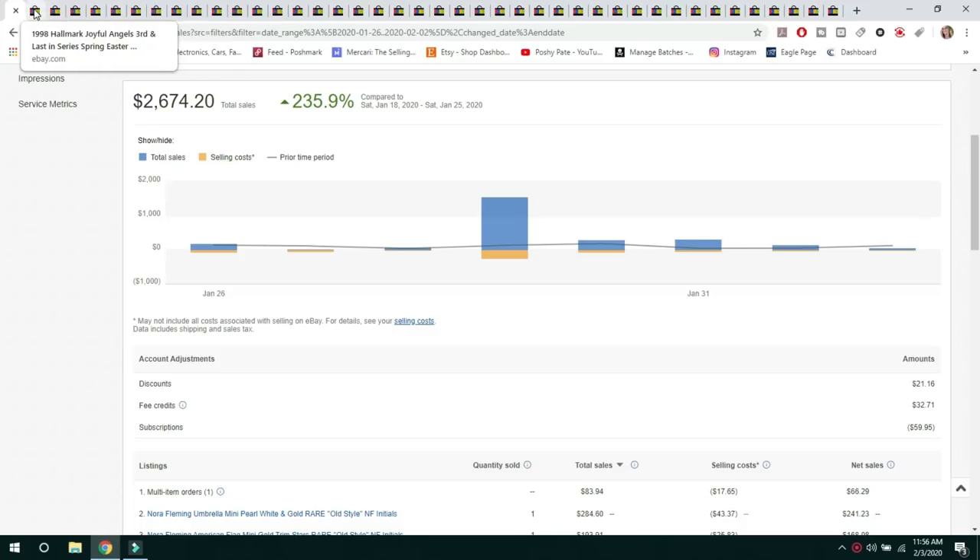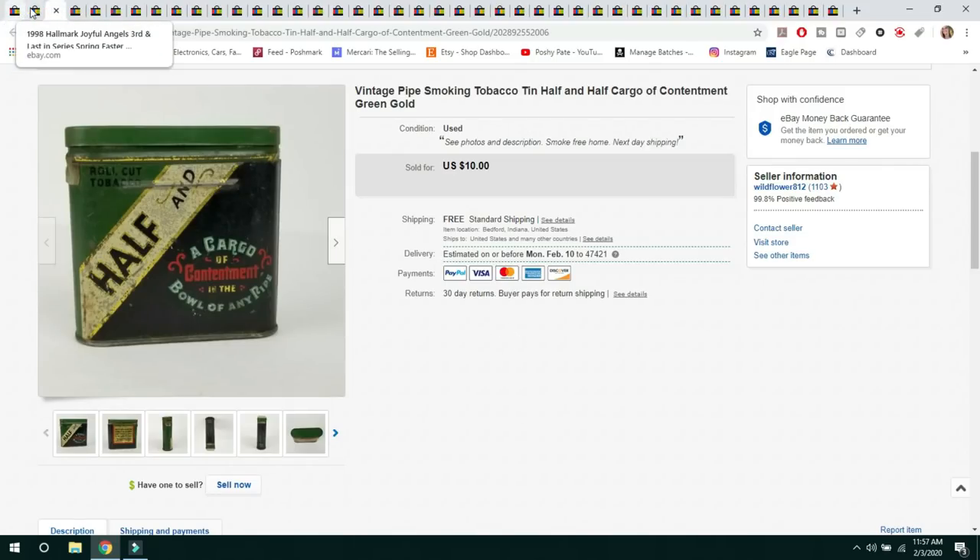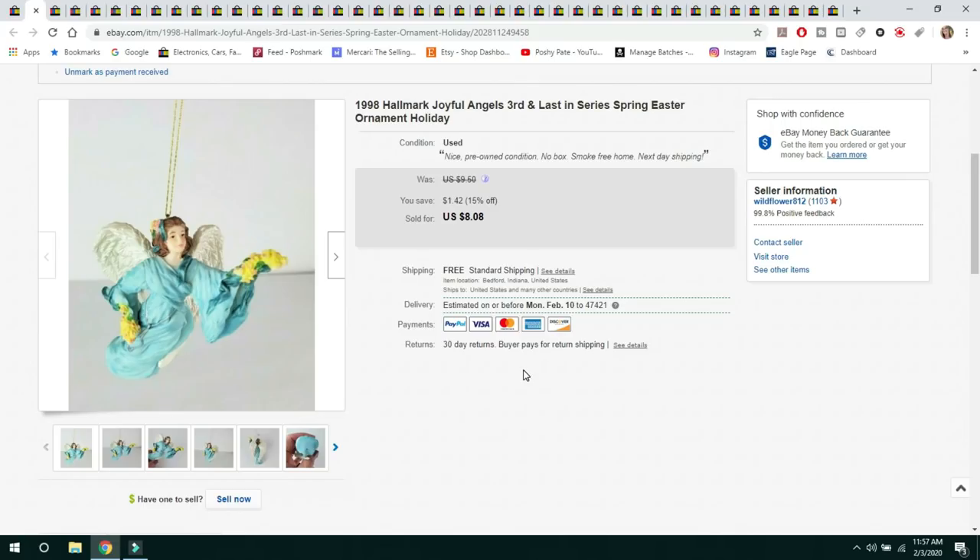I am still selling Hallmark ornaments. I buy these in grab bag lots at Goodwill for $2.99 — a lot of times there will be 10 to 12 ornaments in one bag. I don't sell them for a lot and I do offer free shipping, but I'm still making my money back. This was a 1998 Hallmark Joyful Angels, third in the series, and it was actually a spring or Easter ornament. They make spring and Easter ornaments for Hallmark as well.